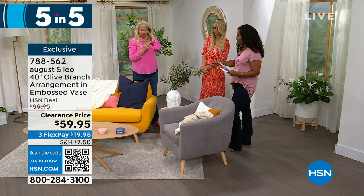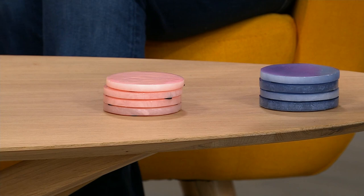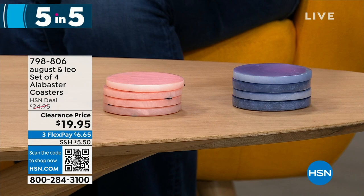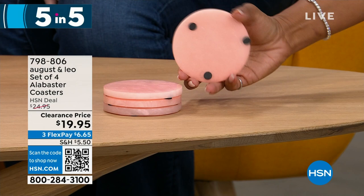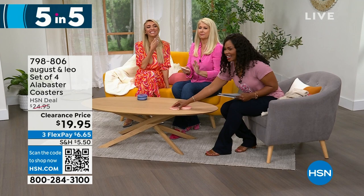Fifth: a set of four alabaster coasters, available in blush and vintage indigo. These are perfect for every surface — coffee table, bedside table. Juliana is known as a coaster fanatic; every room, every surface has a coaster. Don't put your wet glass on anything without one! These make a beautiful and practical addition to any home.